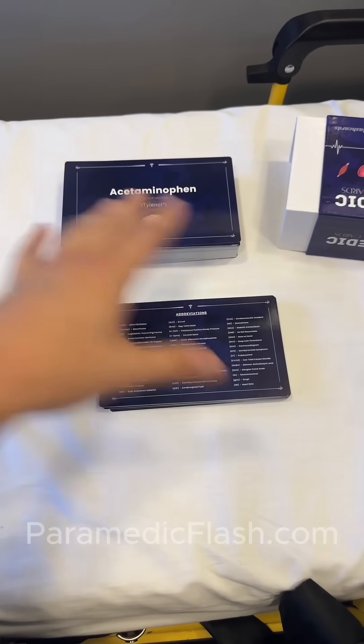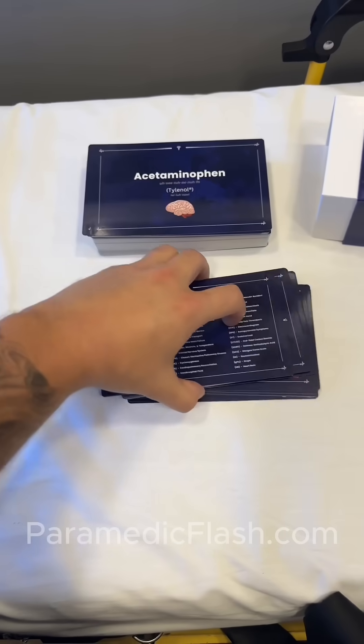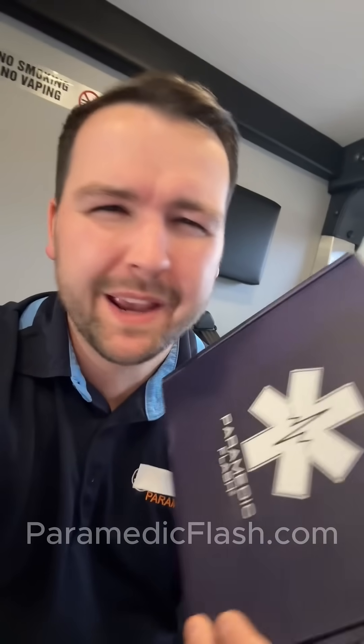The amount of information on these cards is absolutely insane. You want to learn about administration routes? Right there. Patient assessment? Right there. IV sites? Right there. Metric system? Right there. And it goes on and on. Just when I thought I knew all my stuff, you realize you didn't when you see all the information on these cards. This isn't like the boring flashcards you made in medic school — they're a lot better. Trust me.